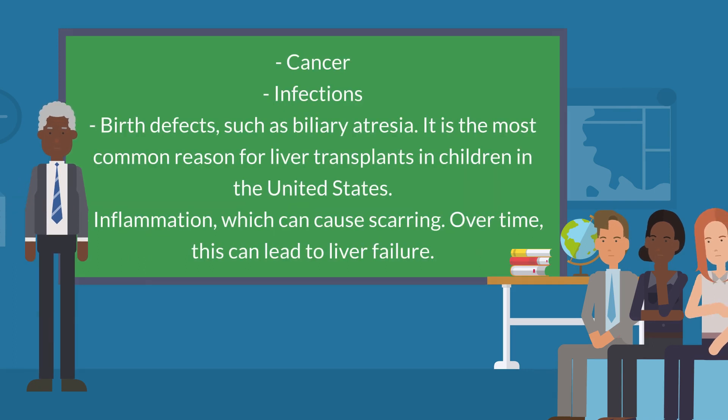Cancer. Infections. Birth defects, such as biliary atresia — it is the most common reason for liver transplants in children in the United States. Or inflammation, which can cause scarring. Over time, this can lead to liver failure.